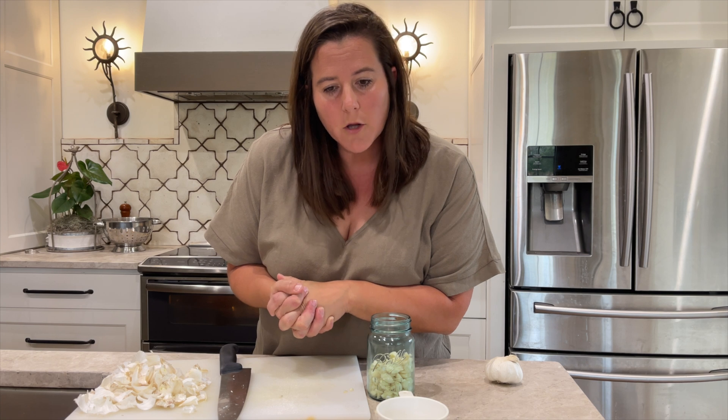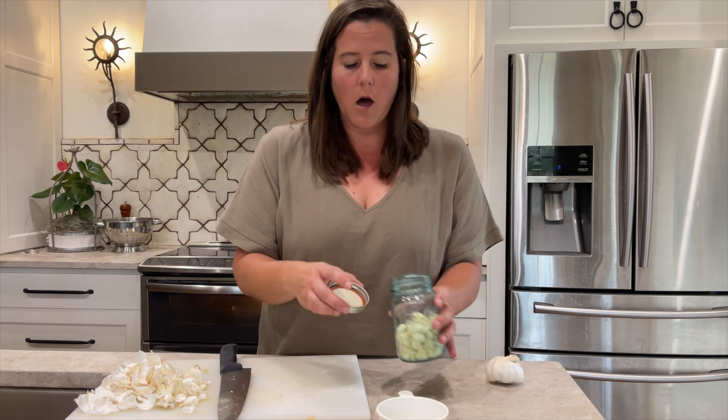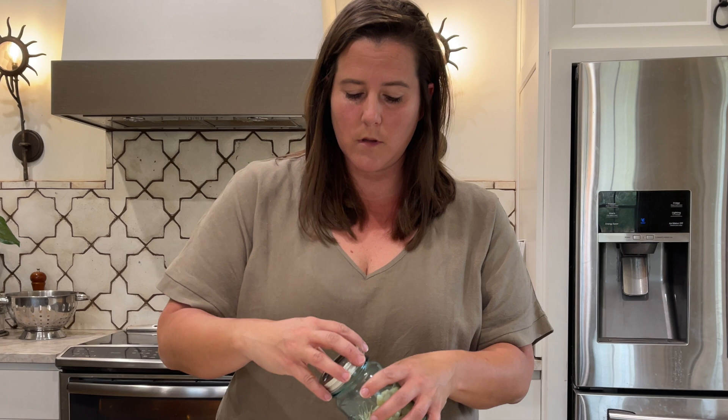Chop one cup of garlic cloves fine and allow to rest for 10 to 15 minutes. So I'm going to wait 10 to 15 minutes, but while I wait I want to give you a history on medicine. I'm going to close it up — allow to rest.